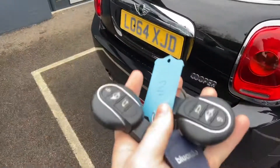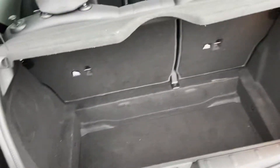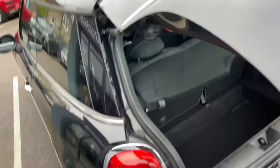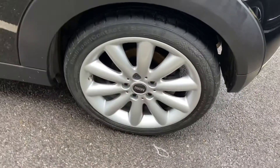The car does come with two keys, and just to show you inside the boot space. As we move around the other side, again, no marks, scratches or dents along the bodywork.